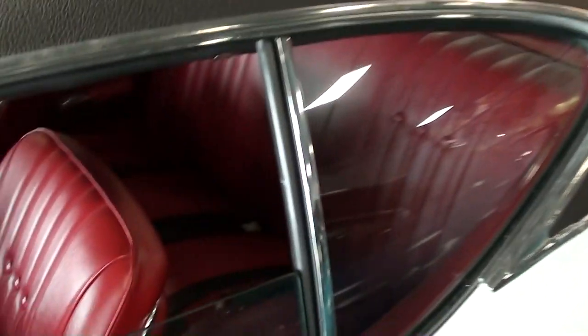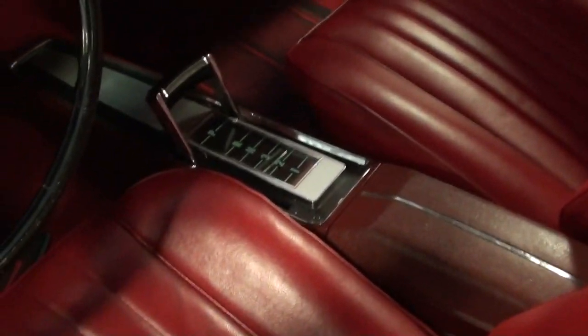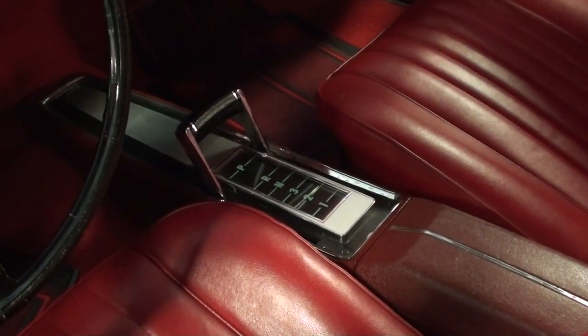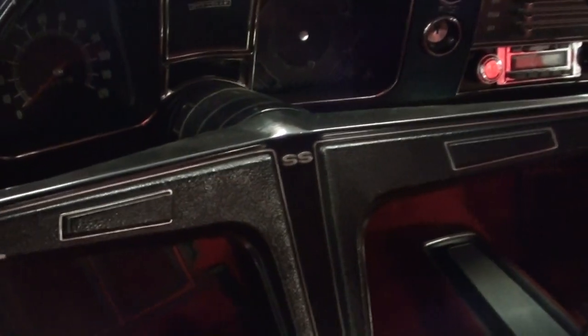Taking a look inside, this one's got the red interior with bucket seats up front, and it's really looking like new in there. It has an automatic shifter on the console — pretty cool. You can see the SS badge on the steering wheel, and it's got the 120 mile-an-hour speedometer.